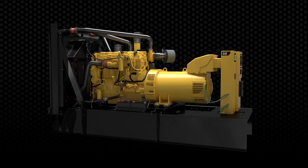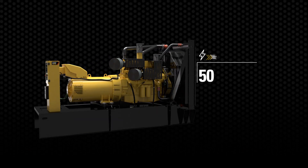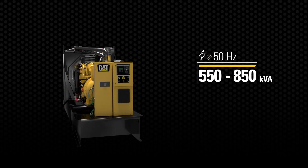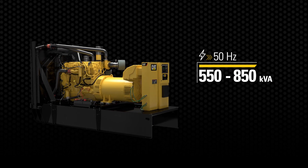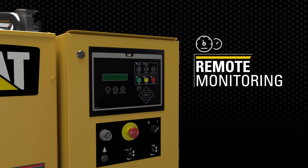Perfect for backup power applications where reliability and performance are mandatory. The C18 generator set now delivers power from 550 to 850 kVA, and its state-of-the-art control panel enables you to monitor performance from remote locations.